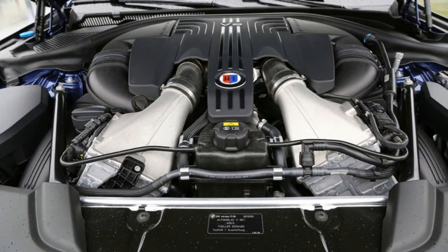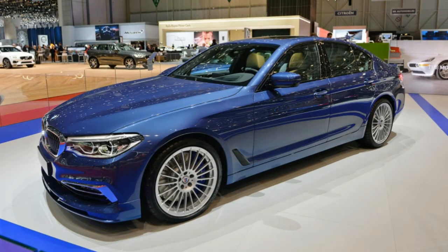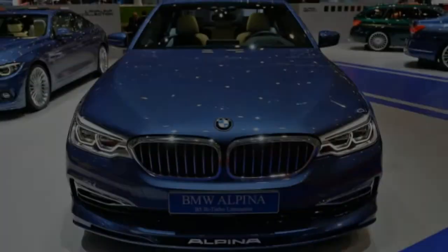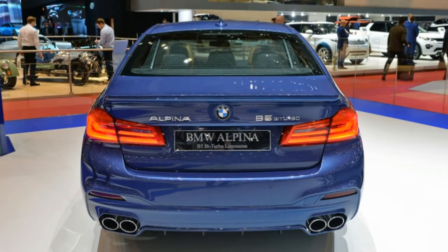"Our cars are for driving enthusiasts who value a blend of qualities that can only be delivered by immense attention to detail and a single-minded focus on one type of owner," explains Alpina GB's Jonathan Noy. "The B5 is built with just one powertrain and one chassis specification, which allows our engineers to calibrate every component and every control system to work perfectly together without compromise."